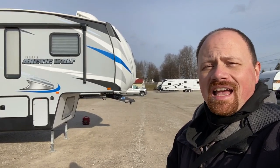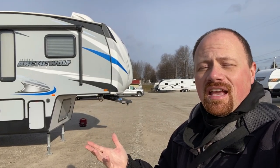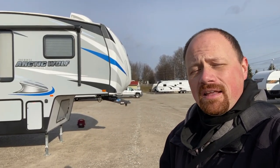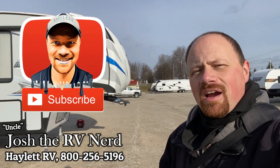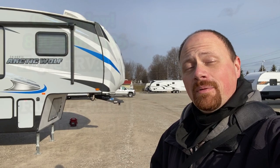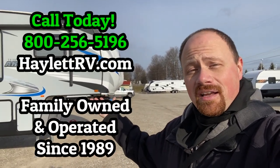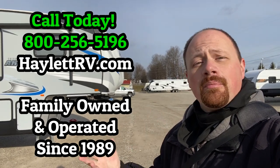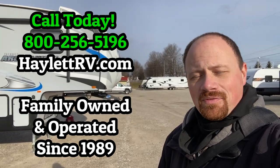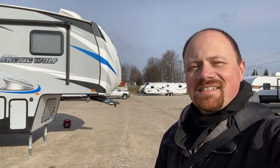If I've missed anything or you have any questions, leave a comment down below and I'll do my best to fill you in. If you like what you see and appreciate the way we shoot you straight — even when we see a defect — hit that subscribe button, like the video, and give us a call here at Halod RV when you're ready. We are family owned and operated, been here since 1989, and we always try to be fair. Give us a call — we'll get you camping. Take care, stay safe, have fun, and happy camping everyone.